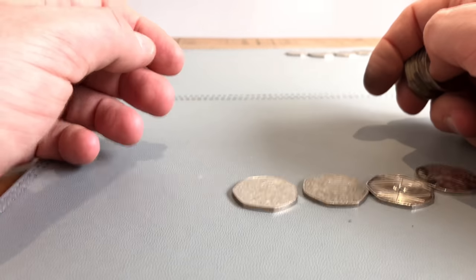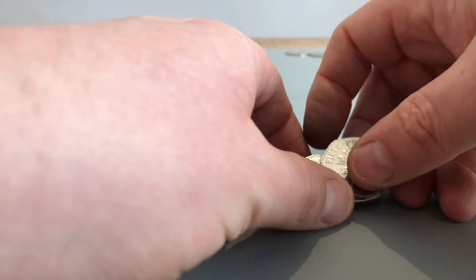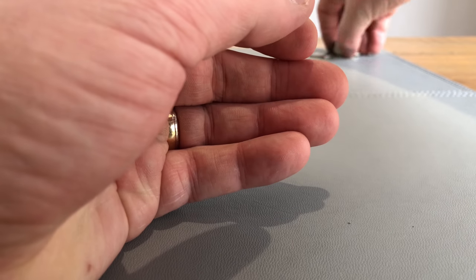A nice shiny 2015 shield - so that gives us one, two, three pounds for savings, and I think there was six or seven pounds in the last video which I forgot to mention. We'll get back to hunting two-pound coins shortly in some videos.